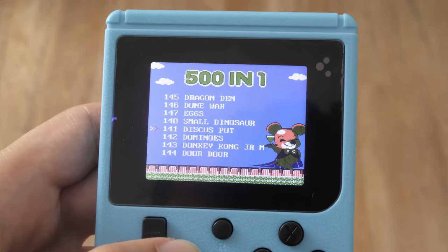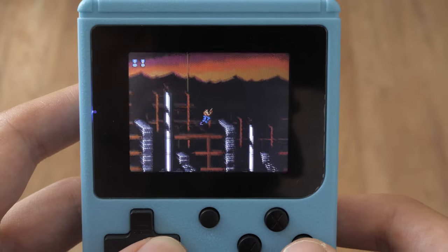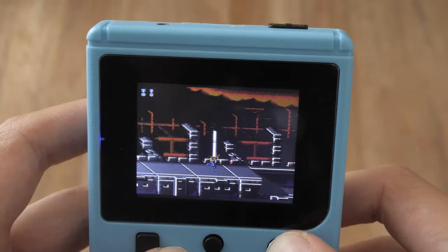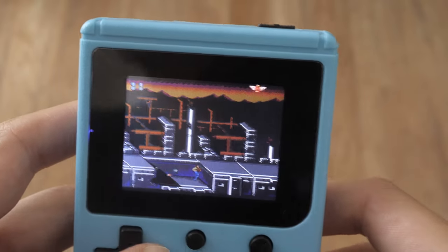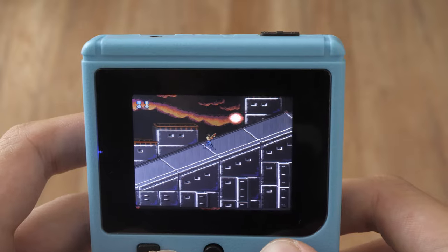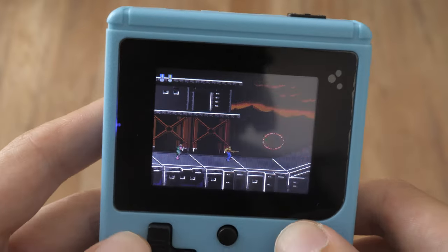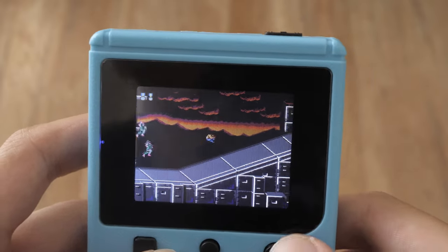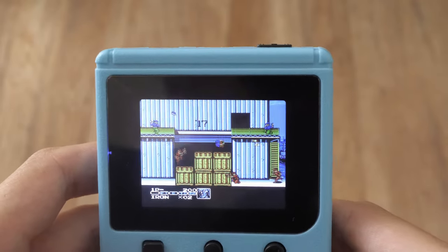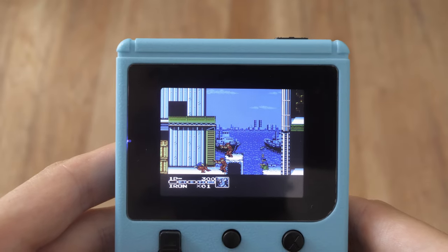Speaking of games, let me share some favorites from my childhood. Contra is a classic video game series known for its intense action and side-scrolling shoot-em-up gameplay. It was developed and published by Konami, a Japanese video game company. The first game, simply titled Contra, was released in arcades in 1987 and gained popularity due to its challenging difficulty, cooperative gameplay, and memorable music. Due to its success, Contra spawned numerous sequels and spin-offs across various platforms. Some of them can be found on this console, although Super Contra doesn't run very smoothly.